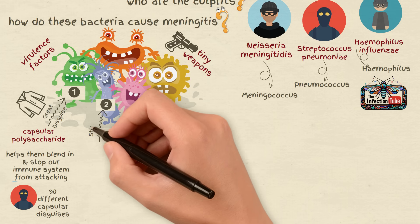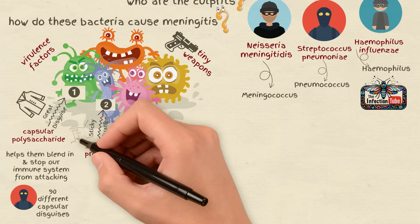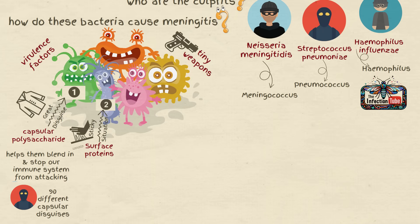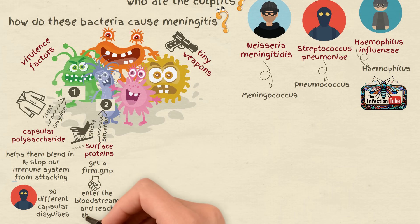Number 2: Sticky situation — surface proteins like adhesins and invasins act like sticky hands that help them cling to our cells and break in. It's crucial for them to get a firm grip to enter the bloodstream and reach the brain.